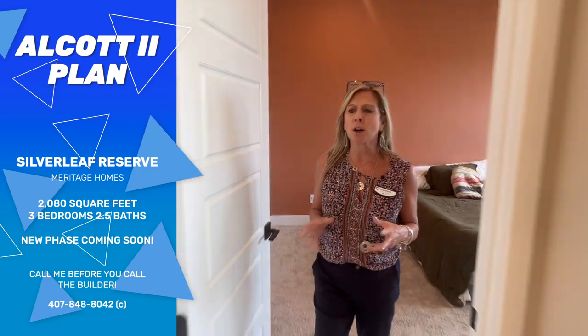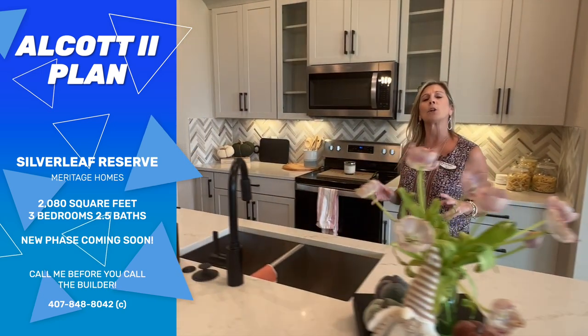So this Alcott floor plan — let's do a quick review. They do not have a decorated model of this floor plan on site, which is one of the reasons I felt it was really important to do this video. This is a fabulous community out here in the Horizon West area. Of all the floor plans — all of which are beautiful — this is the only one-story floor plan at this time: the Alcott, 2,080 square feet. It can be configured as a three-bedroom, two-and-a-half bath plus flex space, or a four-bedroom, three-bath, or you can add a bonus room upstairs with a game room and powder bath. It is definitely a hot commodity in the neighborhood.